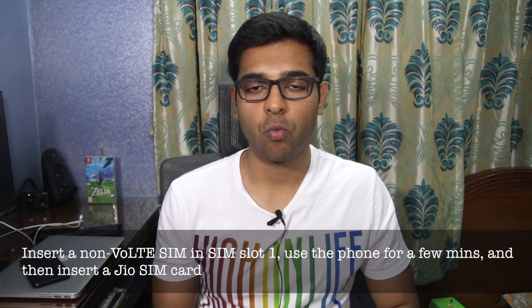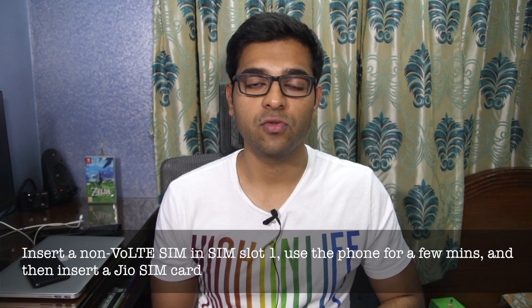If not, there's another method you can try. Simply insert a Vodafone, Airtel, Idea, or any other non-VoLTE SIM in SIM slot 1 of the G5 Plus. There's no need to insert any other SIM in SIM slot 2.